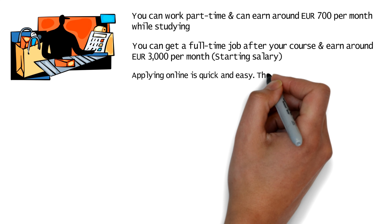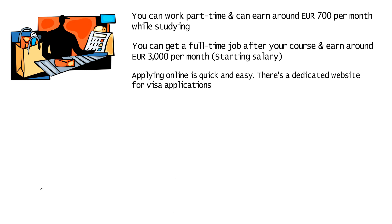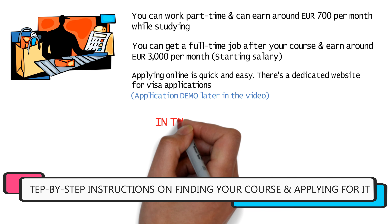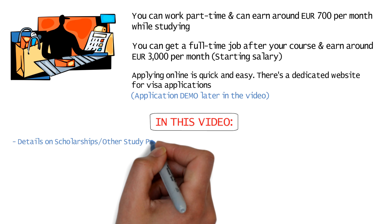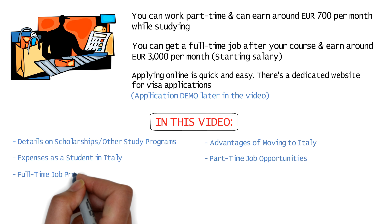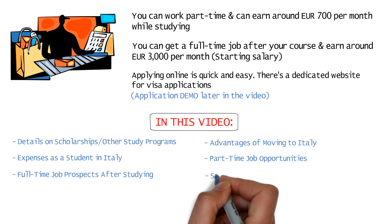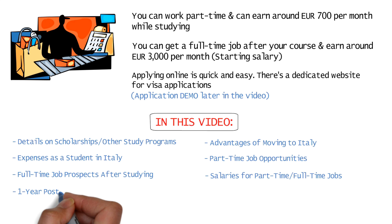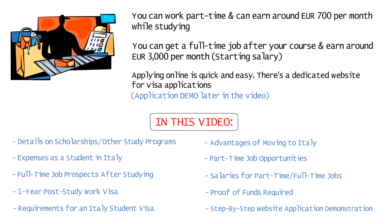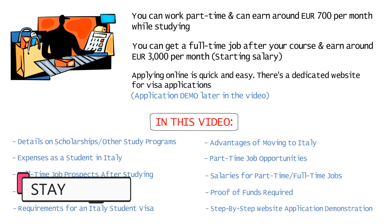The application process is very simple online and there's a dedicated website to apply for your visas. Later in this video I'm going to tell you all about the scholarships and other study programs you can apply for, the advantages of moving to Italy, expenses as a student, part-time job opportunities, full-time job prospects, average salaries, the one-year post-study work visa, proof of funds required, requirements for an Italy student visa, and a step-by-step website demonstration on how to find and apply for study courses.